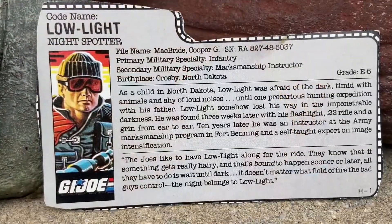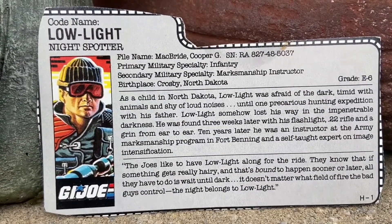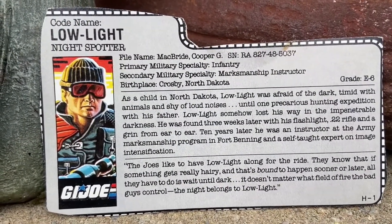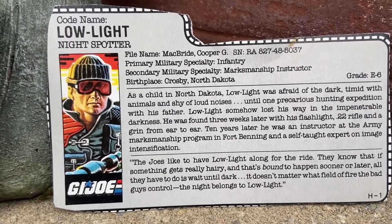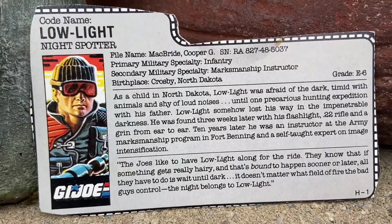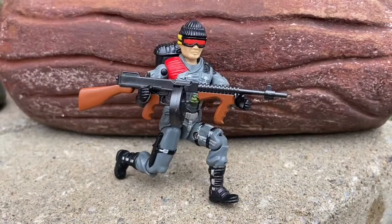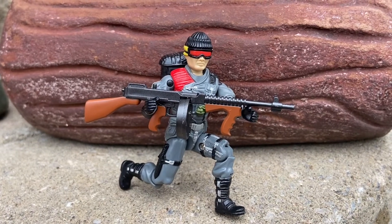They found him as a child with a rifle in his hand, grinning, and they knew he was ready for the military. He's almost like Batman — kind of a loner, very reclusive, but still very caring. He overcame his fear of the dark. There was a great G.I. Joe episode with a dream sequence that G.I. Joe fans will know.